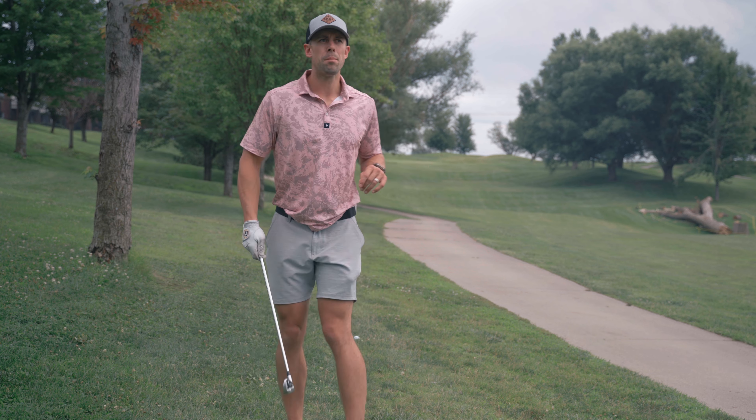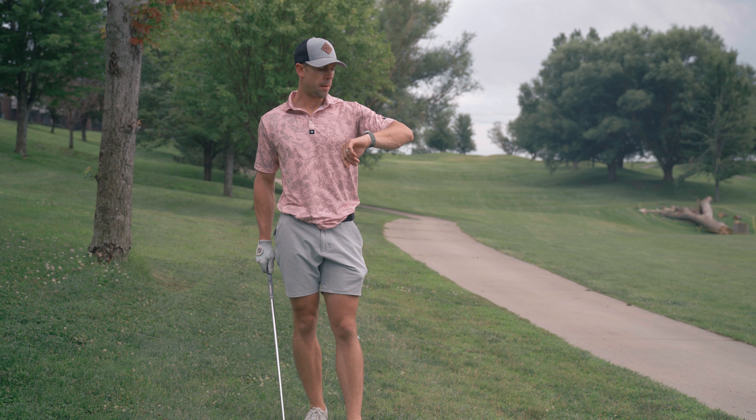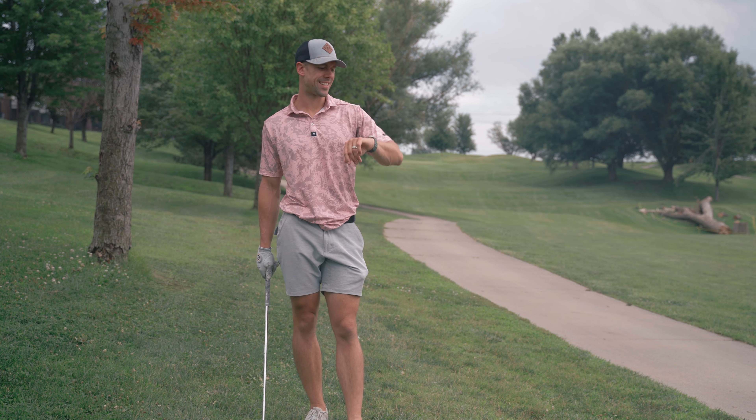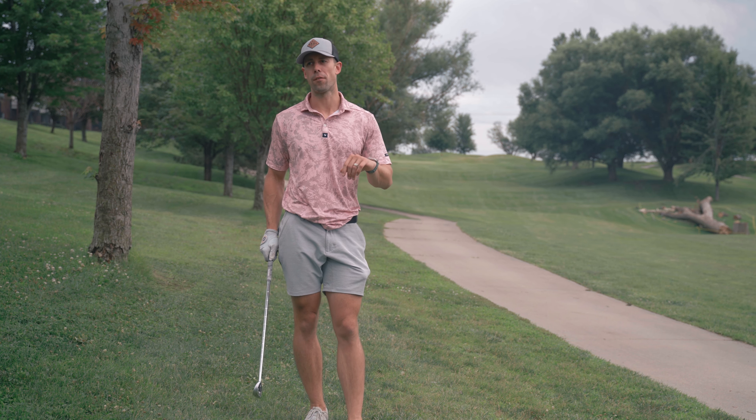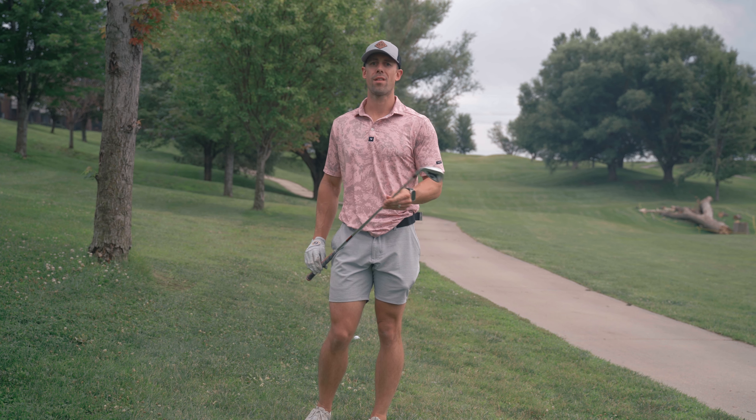According to the 18 Birdie app, that was a 303-yard drive, not too bad, just off the fairway. I've got 201 to the center of the green and 181 to the front. It looks like the pin is in the front, so I'm going to take an 8-iron. If anything, I'd rather leave the ball short.